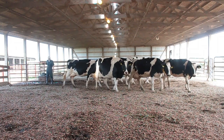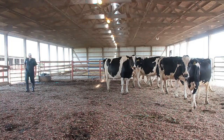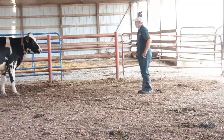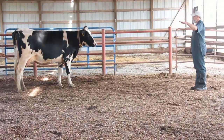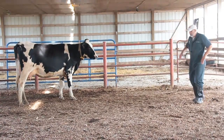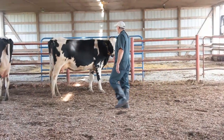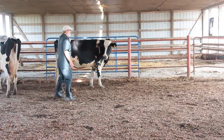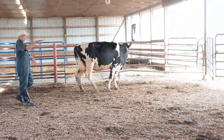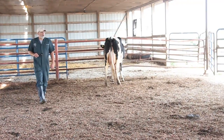Here we're going to use the five-point scale Zinpro locomotion scoring. In front of us is cow 2873, a first-calf heifer. You can see she has a relatively straight back when standing. Score one would have a straight back while standing, and once she begins to move her back remains relatively straight — so that's a score one.